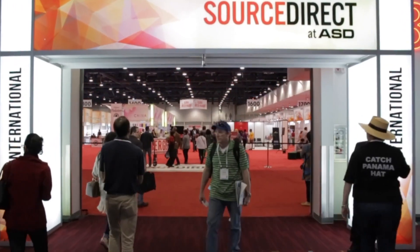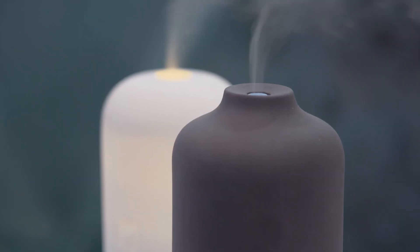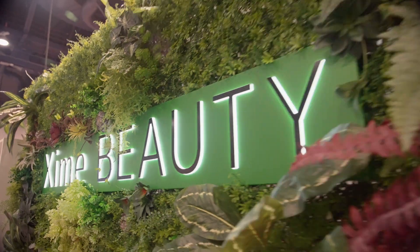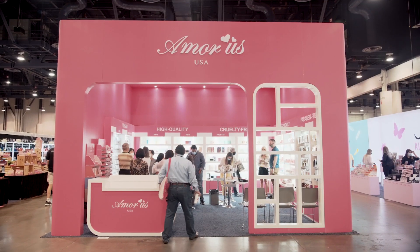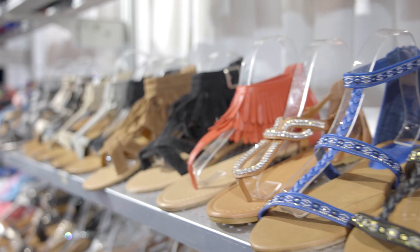Speaking of SourceDirect, we are bigger, better, and now located in Central Hall. You have access to the fastest-growing sourcing show in North America. SourceDirect features hundreds of global suppliers in every product category, many offering private labels and even small minimums.